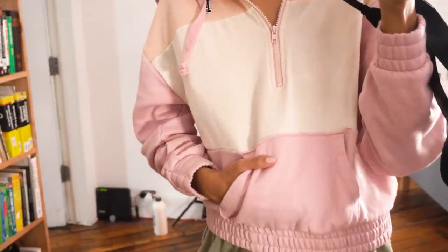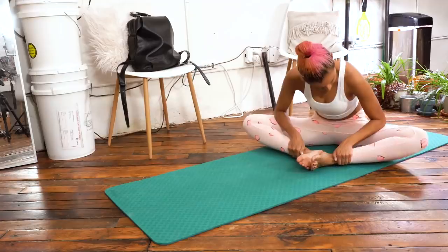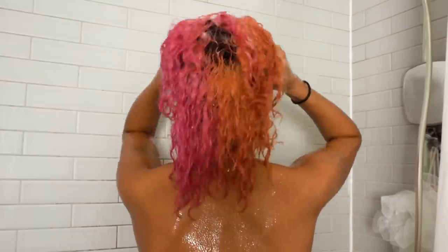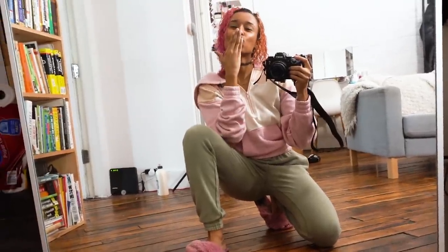So that's it for my everyday morning routine and I'd love to hear about yours in the comments down below. I hope you guys enjoyed this video. If you did please consider subscribing. Thank you so much for watching. I wish you all a happy healthy life and we'll see you in the next video. Kisses!